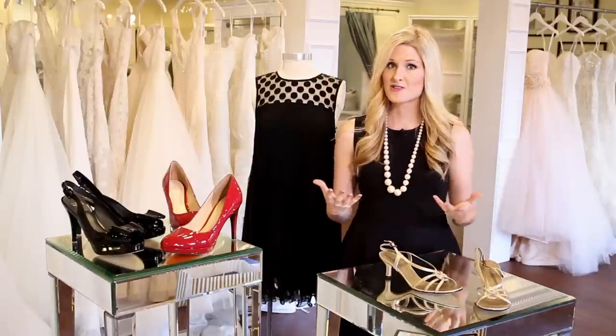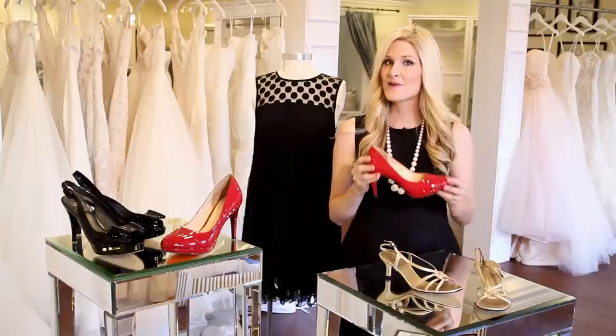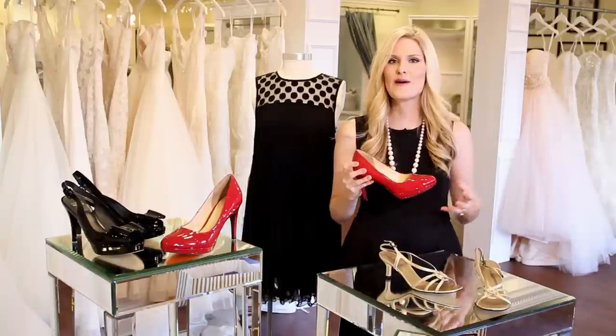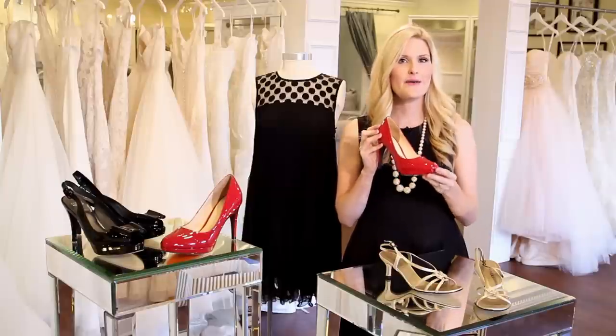Next, one of my favorite things to do with a little black dress, especially for a wedding, is to pair a pop of color. I love red. Red is a fun and sassy way to celebrate and have fun at a wedding, and red and black go so well together. So if you're the type of girl that loves to have a great time at a wedding and you plan on wearing a little black dress, think about a red pump.